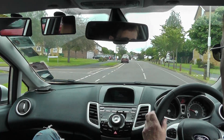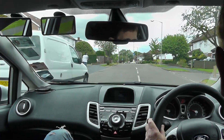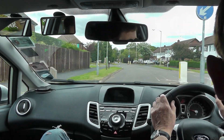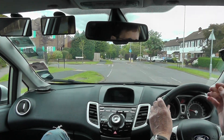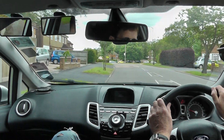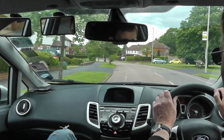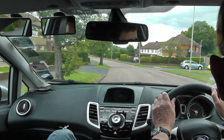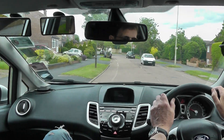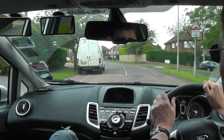Going back to the zig-zag lines — you said no stopping. What else can't we do on them? No overtaking. And what are the consequences of stopping on the zig-zag lines? If somebody has to overtake me, the pedestrian wouldn't be able to see them and they wouldn't be able to see the pedestrian. We don't stop on them because it blocks the view of the crossing.